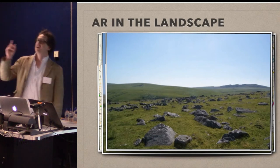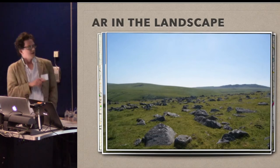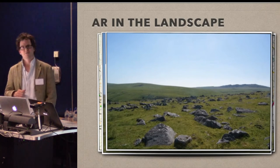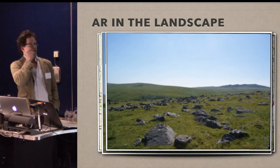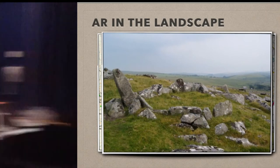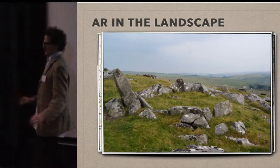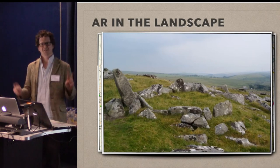Leskernick Hill is famous because in 1996 — which fits nicely with the 20-year thing — this is the place where Chris Tilly, Sue Hamilton and Barbara Bender did some of their first applied phenomenological fieldwork. They went out to these houses with a wooden doorway, placed it in the doorway in this particular location, and looked through it to see what was visible. It's completely manual AR — or non-digitally mediated AR.